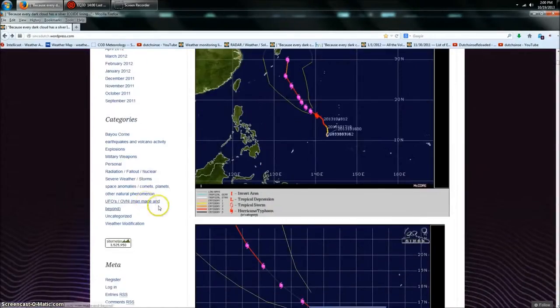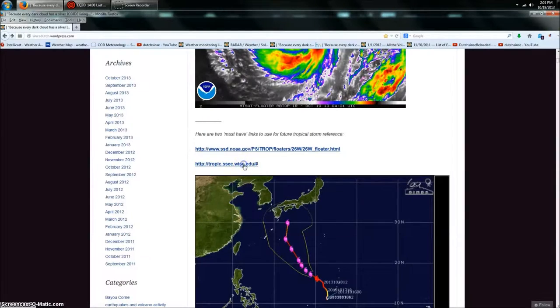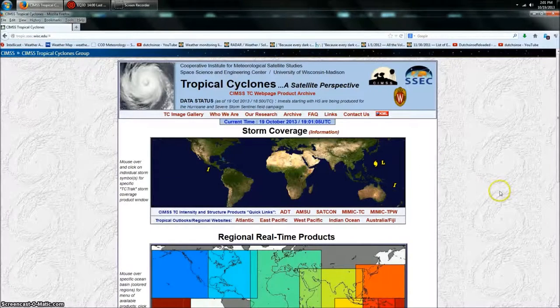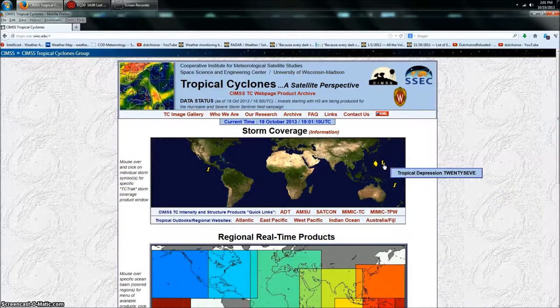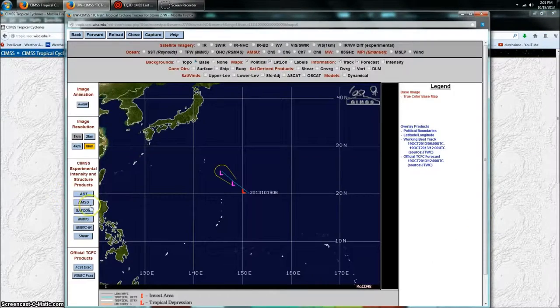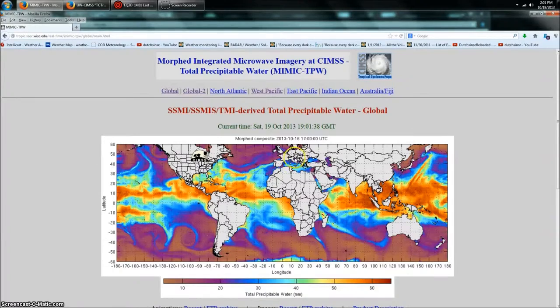Now I want to show you what's occurring right now in the exact same area. We're going to come over to the SSEC from Wisconsin — they keep track of all the tropical events. Look at here: Tropical Depression 27. Let me open up the map so you can see where it actually started. Here's a little island chain to keep track of where that is.